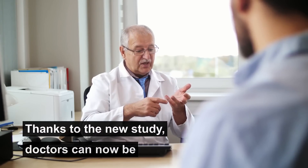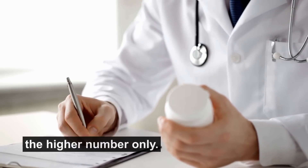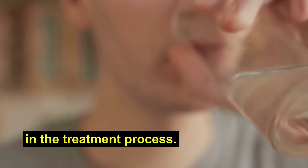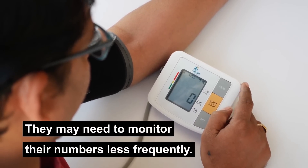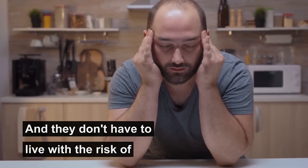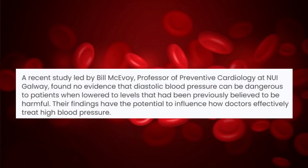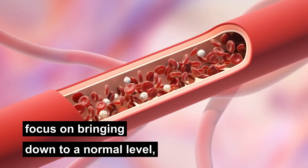Thanks to the new study, doctors can now be freer in their treatment approach — they can prescribe medications to control the higher number only. This approach reduces complications in the treatment process and is also a breather for the patient. They may need to monitor their numbers less frequently and don't have to live with the risk of undertreated high blood pressure. The study has provided much-needed clarity on treating this section of people at risk. Do note that this study is not for those who have high diastolic numbers — that's still a cause of concern that doctors will continue to focus on.